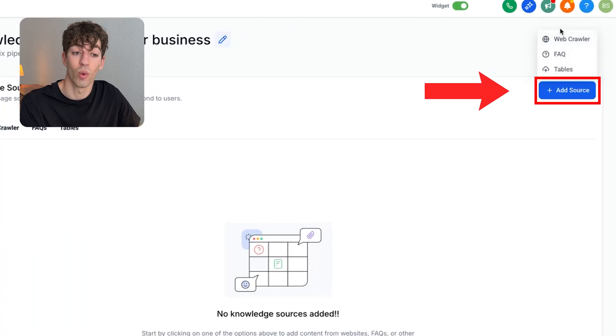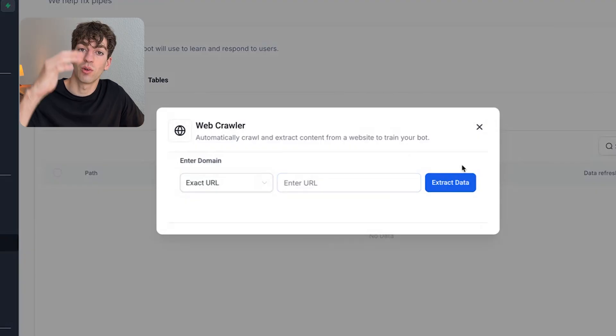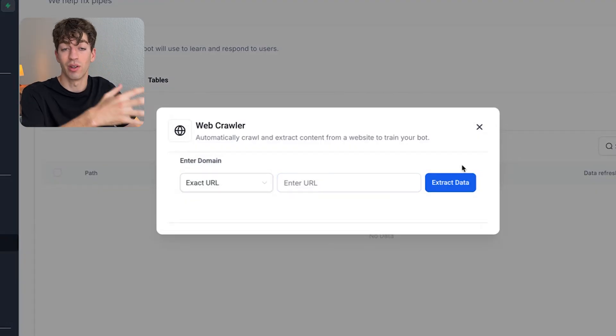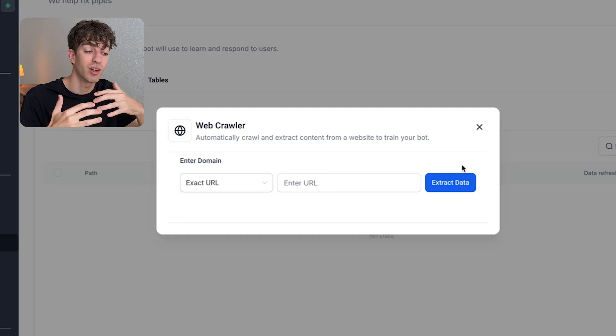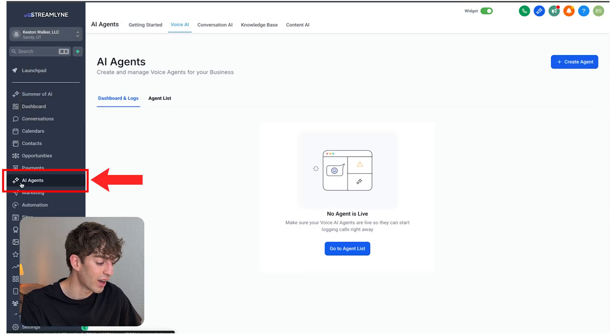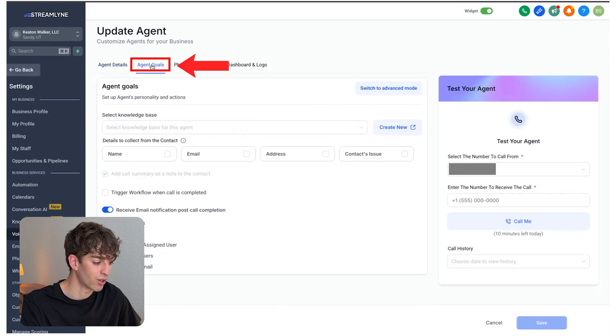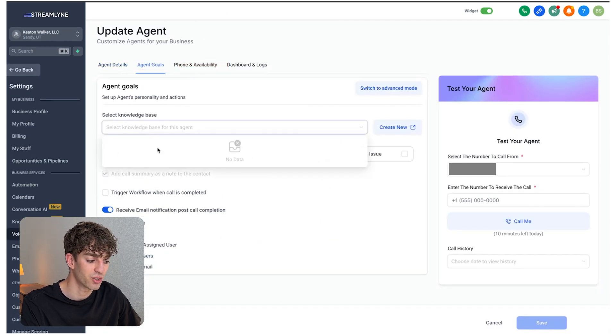Click 'Add Sources' to let it web crawl a website. Just enter the URL, click 'Extract Data,' and it will automatically scrape the entire website, pull in all the information, and configure it into the knowledge base. Once you've created the knowledge base, come back to AI Agents, then Voice AI, Agent List, and back to the agent you created. Then go to Agent Goals and select the knowledge base you just created.